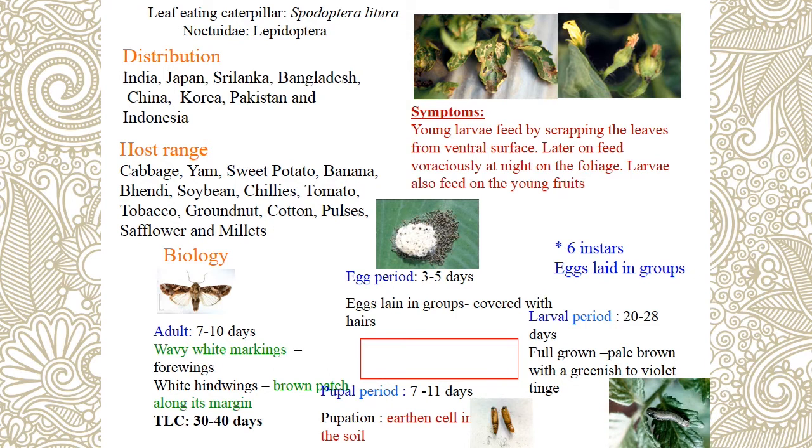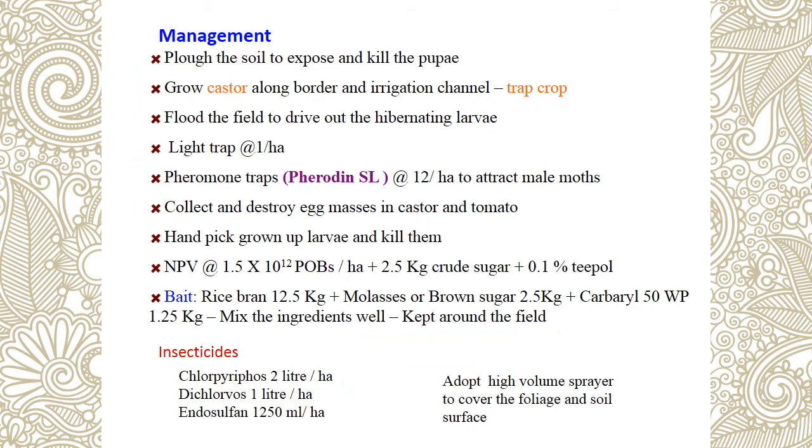Management of Spodoptera: use castor arrest trap and flooding as major practices. Also use light traps (1 per hectare), pheromone traps (Spodolure), hand picking, and collection and destruction of egg masses. Use NPV at the same rate with crude sugar and Tinopal. Bait consists of rice bran, molasses, and carbaryl. Also use insecticide chlorpyrifos or dichlorvos. For leaf attack on fruit, use systemic and contact insecticide Co4. Spodoptera is controlled by both systemic and contact insecticide.